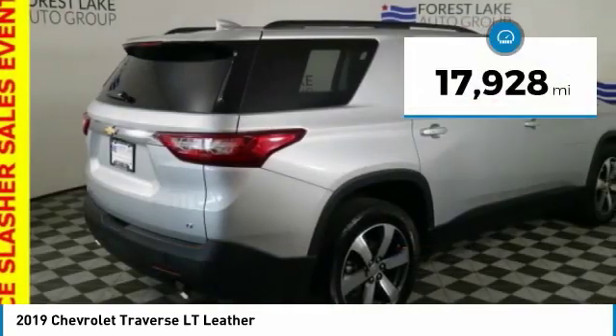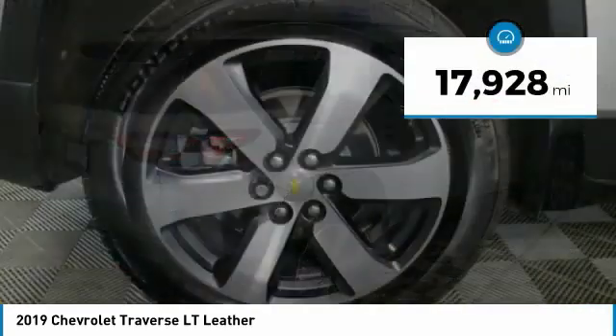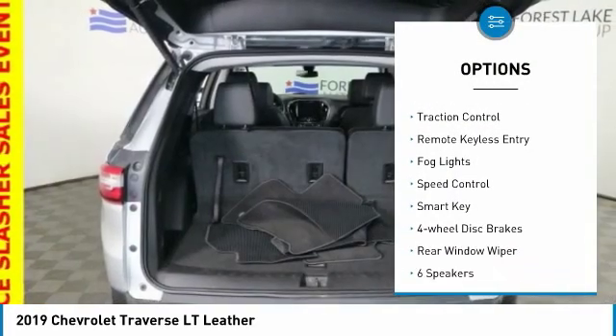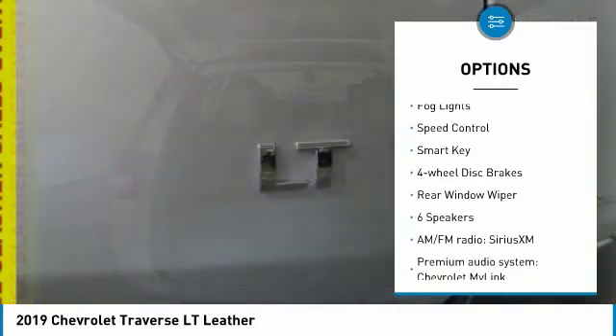This vehicle has less than 20,000 miles. Here are some of this vehicle's great options: electronic stability control, power lift gate, brake assist, traction control.